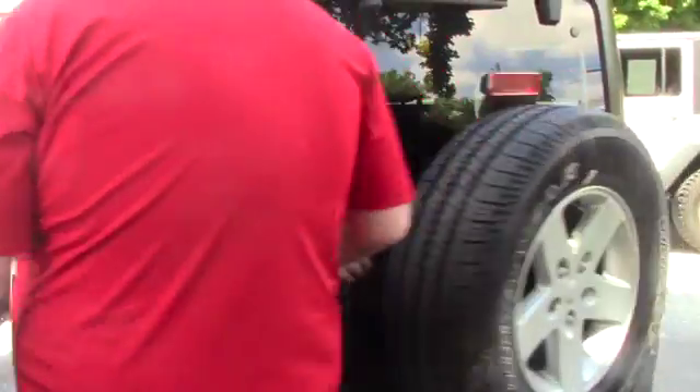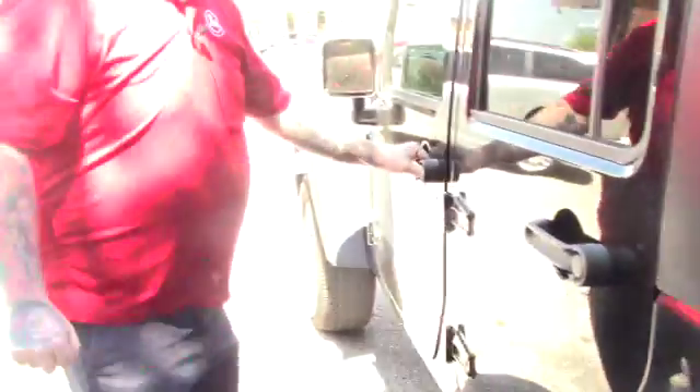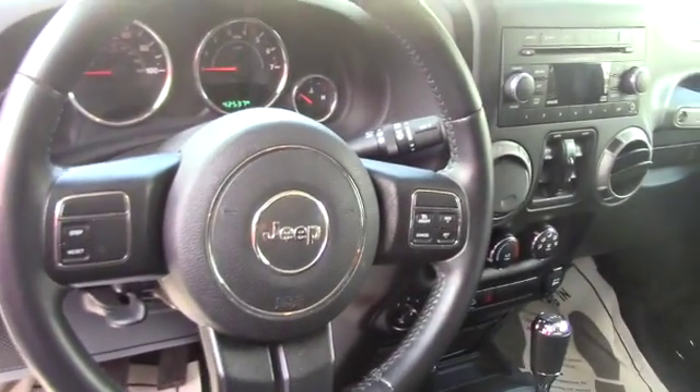I'll close this back up and show you the interior of the vehicle up front here. This does have a nice black cloth interior in very good condition, not showing much wear and tear at all — nice and clean. You've got manual adjustable seating, power locks, power windows, the standard AM-FM CD player with auxiliary input, easy-to-use climate controls, and all the hands-free controls on the steering wheel.